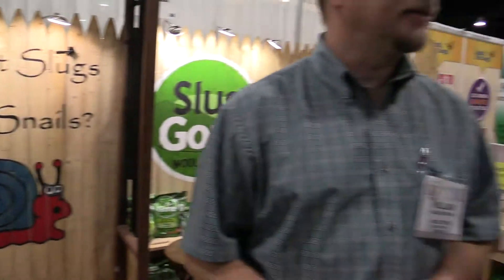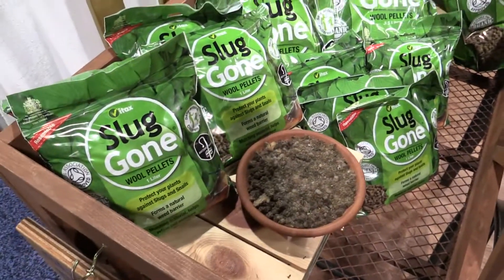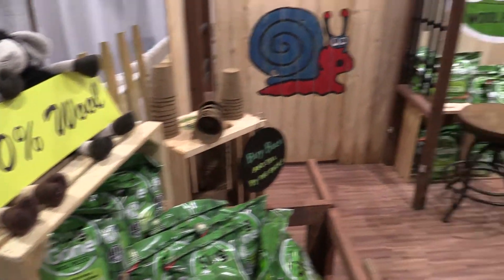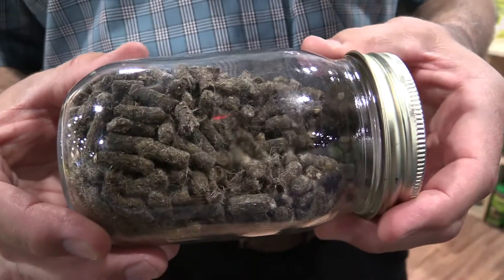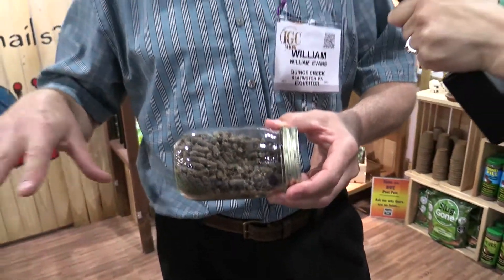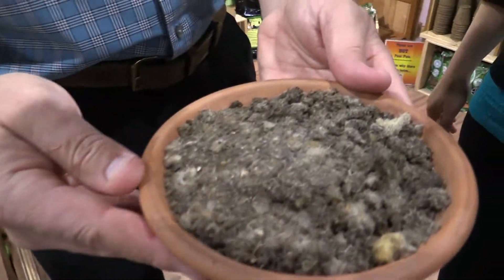I'm here with William of Quince Creek, and he's going to tell us about the Sluggon product. Sluggon is a product that's been marketed in the UK for several years and is very popular there, but this is the first year it's been available for sale in the United States. It's pelletized waste wool — this is what's inside the bag, compressed wool that comes from the scouring industry in the UK. When it gets wet after being sprinkled around a plant, the pellets swell up and naturally felt together, locking together to form a solid mat — and this is what you'll get at the end.